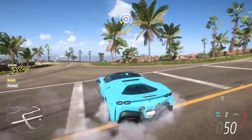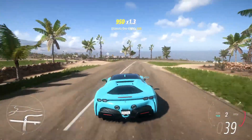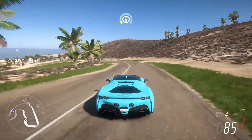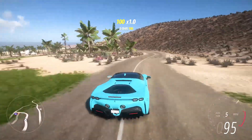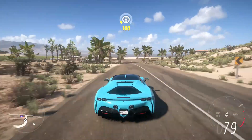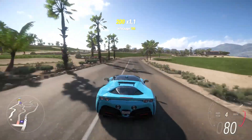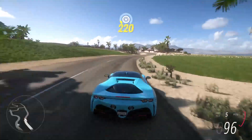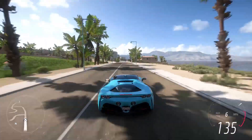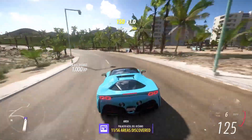Let's say you have zero Forzathon points and you want to buy the Toyota AT37 and sell it for 20 million credits at the auction house. You would need 700 Forzathon points, which using the Ford Fiesta farm would require 70 Ford Fiestas costing 1.75 million credits at 25,000 each. It would also cost 9 skill points per car, so in total that's 1.75 million credits and 630 skill points to get the 700 Forzathon points — then you can buy the Toyota AT37 and sell it for 20 million credits.